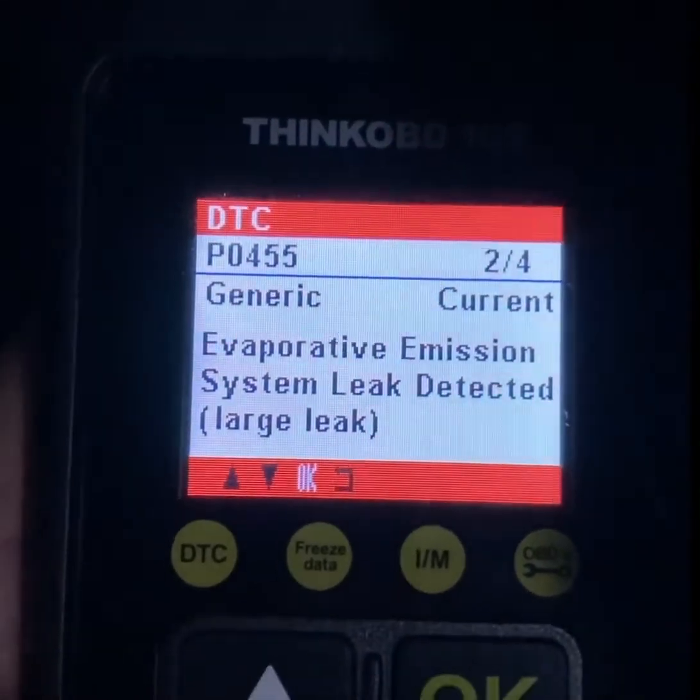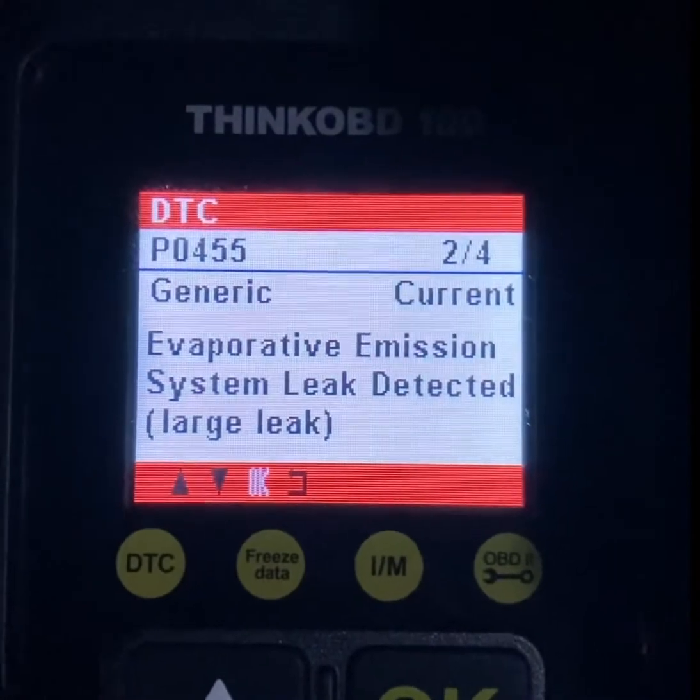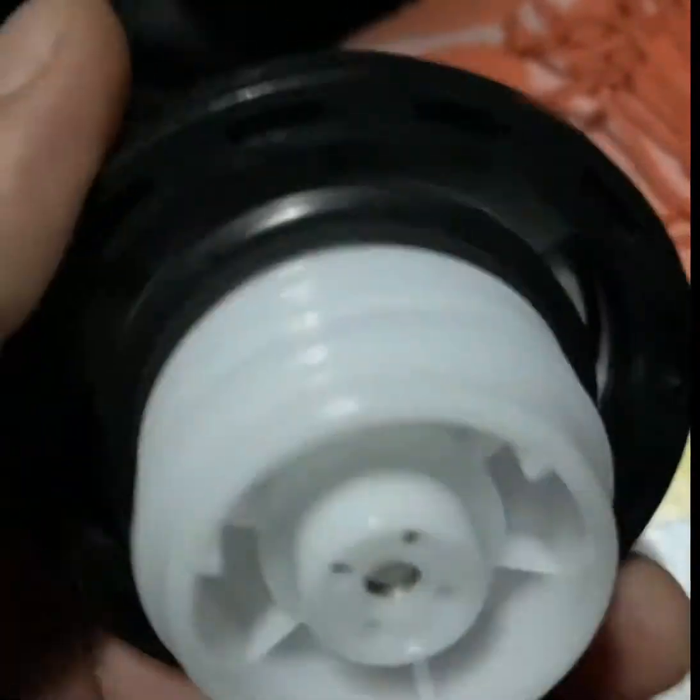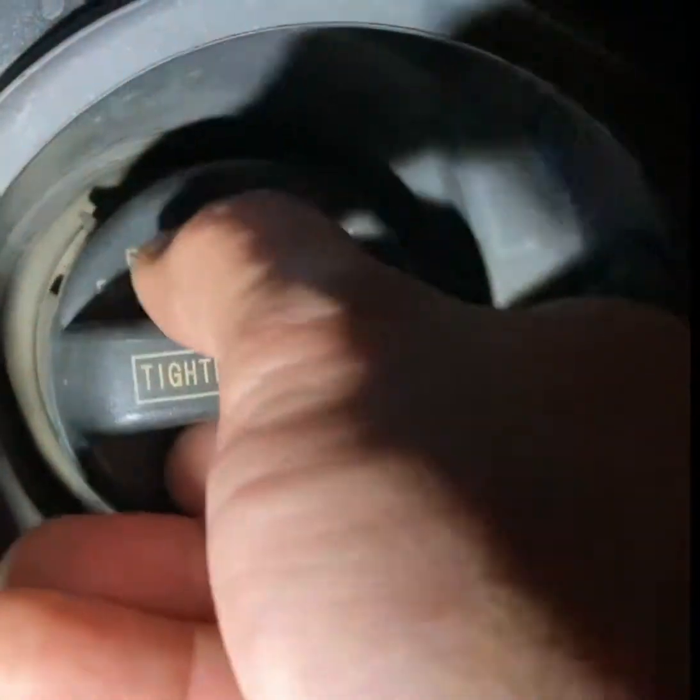I guess I'm going to change the gas cap and see what happens. This replacement gas cap has a key — I don't like it — but if it fixes the problem, I'll take that. Let's remove the old one.